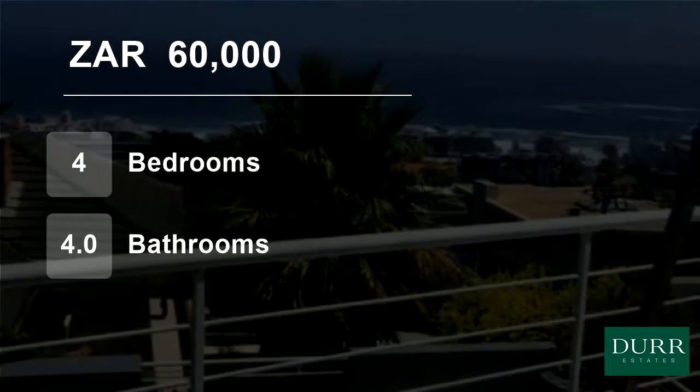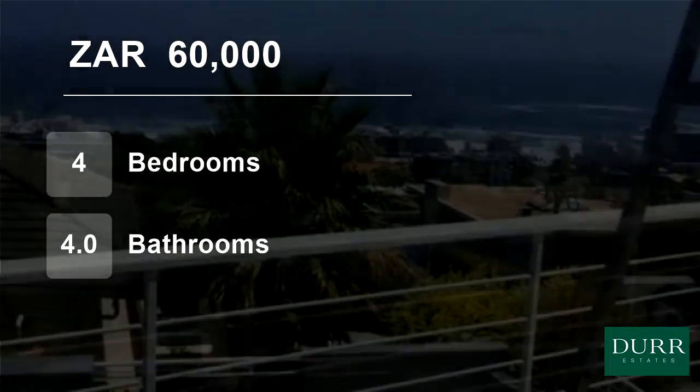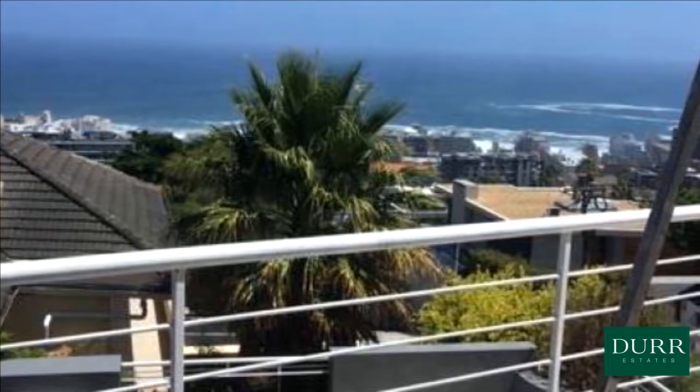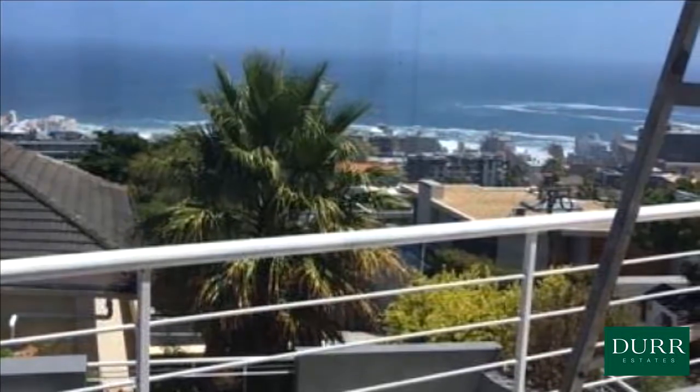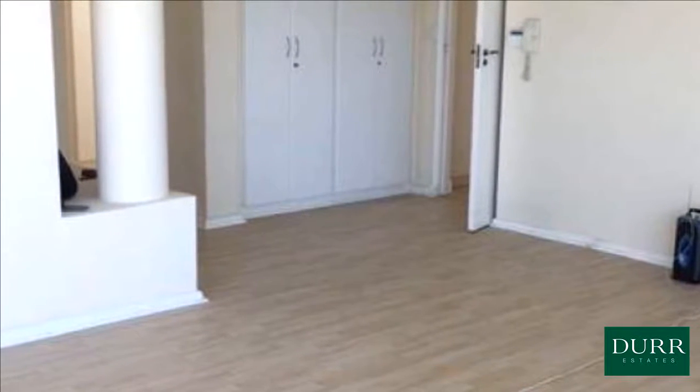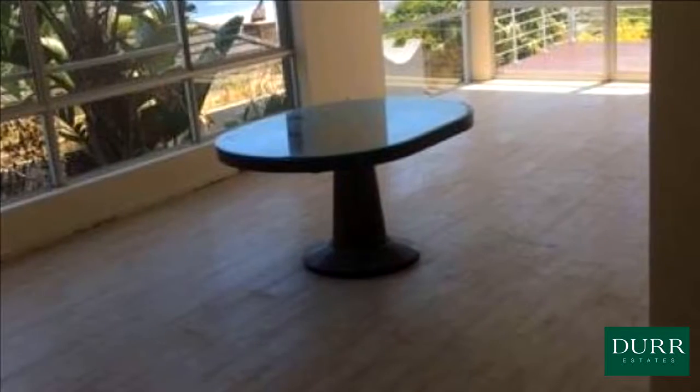Welcome to this four-bedroom house for rent in Fresnaye, Cape Town, Western Cape, South Africa for 60,000 Rand per month. Stunning double-story, split-level home offering four spacious bedrooms and four bathrooms. Ideal for a large family.